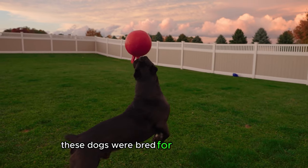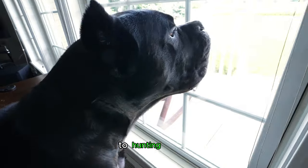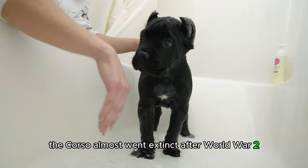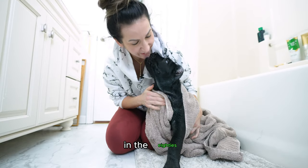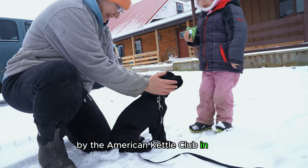These dogs were bred for a variety of tasks, from guarding property and livestock to hunting game. They've earned their place as formidable protectors over centuries. The Corso almost went extinct after World War II, but experienced a resurgence in Italy in the 70s. The breed was brought to the United States in the 80s and became recognized by the American Kennel Club in 2010.